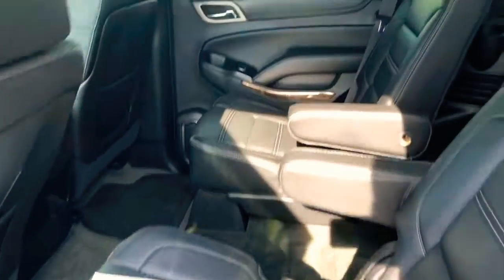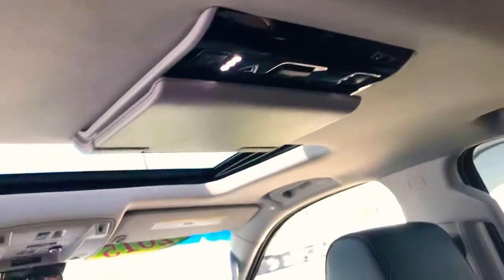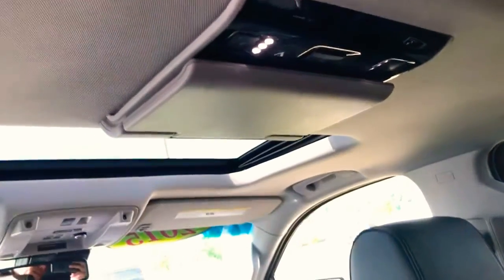Coming to the back, we've got big, nice captain seats that are heated, and all AC controls right here with vents in the roof. We've got a fold-down DVD player, and then we've also got the big third row seat.